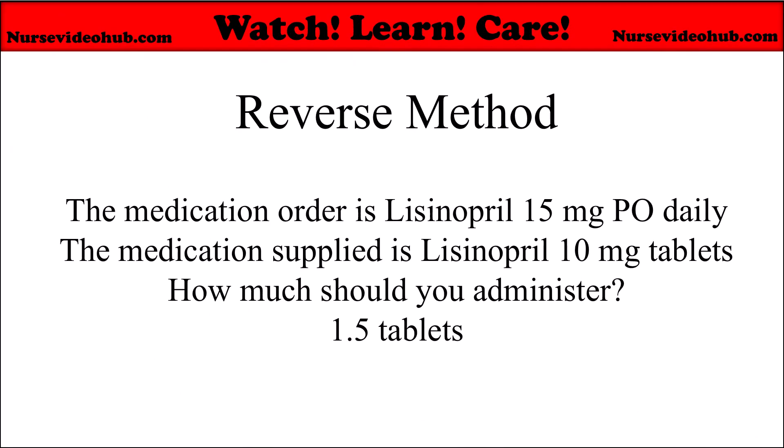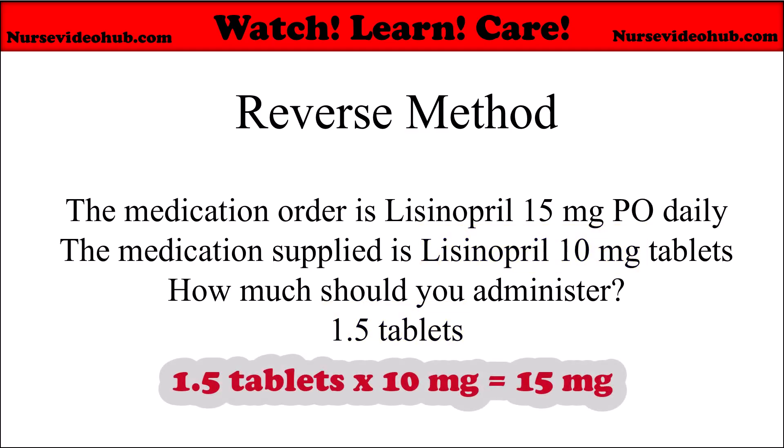Here's an example. The medication order is lisinopril 15 milligrams daily. The medication supplied is lisinopril 10 milligram tablets. How much should you administer? You come up with the answer: 1.5 tablets. You multiply that by the concentration — lisinopril 10 milligrams per one tablet — and that gives you 15 milligrams. The prescribed dose is 15 milligrams, so your calculation is correct.